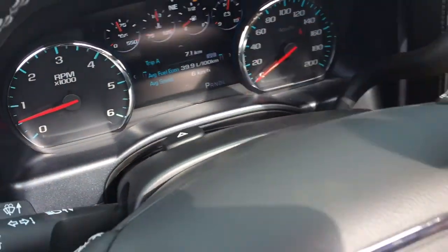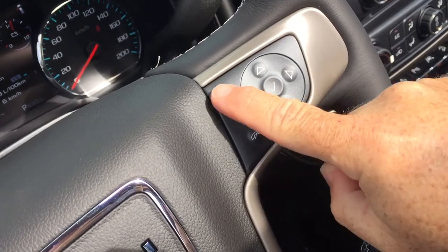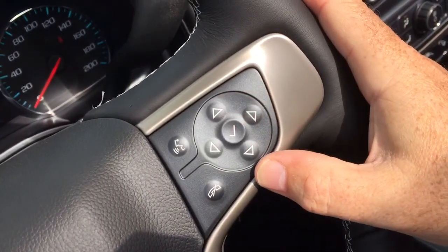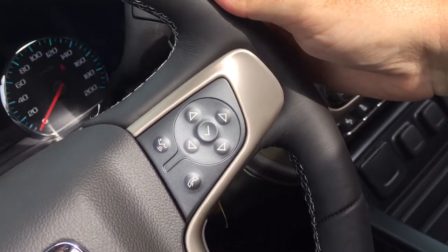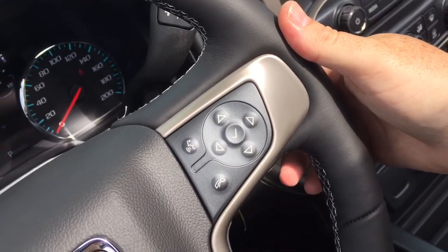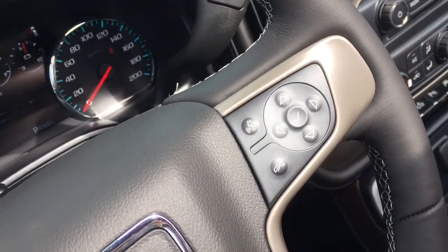Got your hazards here in the middle. Voice command and hands-free calling options. Driver information center menu. And you got some toggles back here to play with the volume — crank those tunes up or put them back down again while keeping your hands on the wheel at all times.